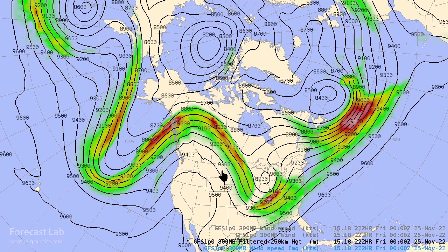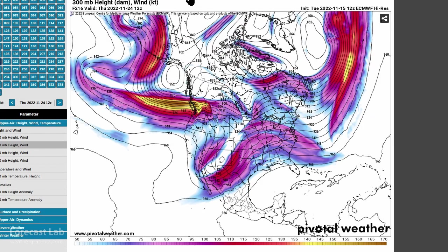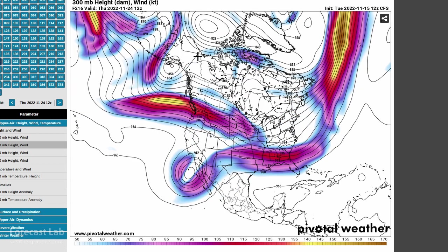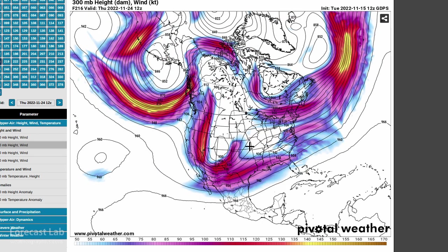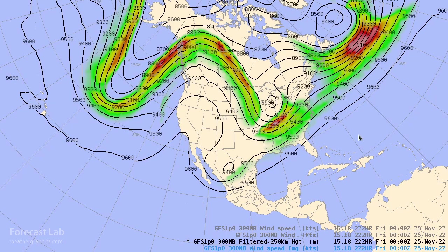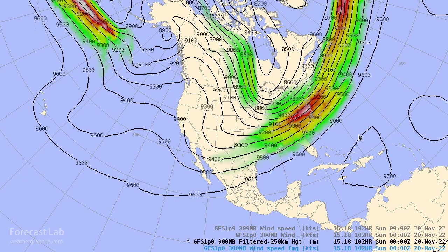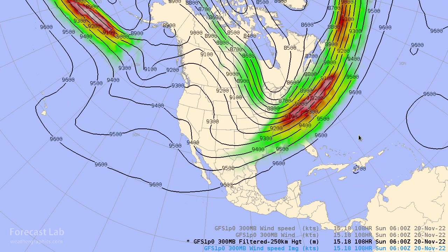One question mark is going to be later next week — a southern stream low. The European model is going a bit more aggressive with that, linking it with moisture over Texas, which could produce some severe weather. But that's just one model. The CFS is not doing anything like that, and the Canadian GDPS is a little slower with that solution. This low comes from deep in the Pacific, so we're just not going to know what's going on with it for at least several more days.